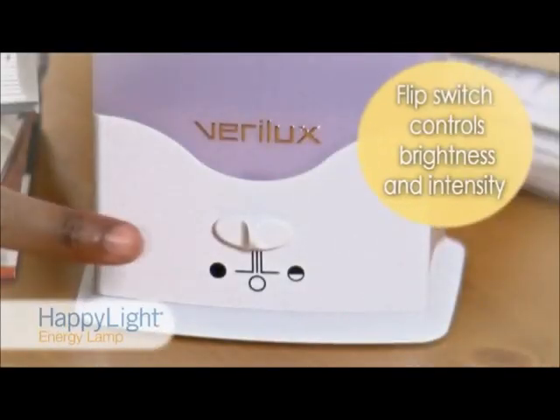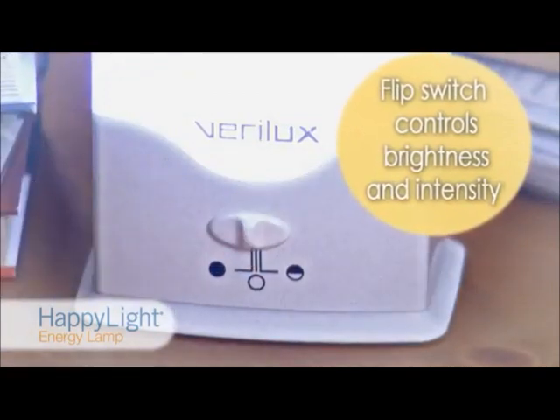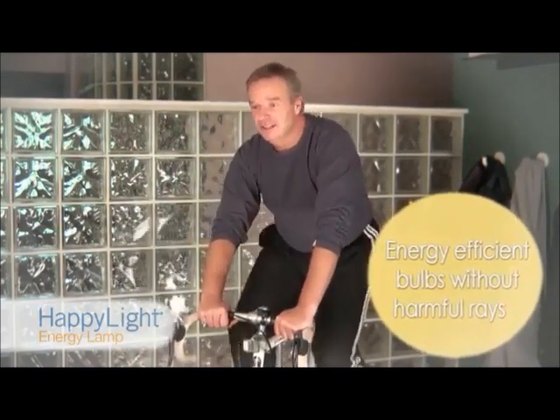No-buzz operation provides quiet illumination without undue eye strain and fatigue. An easy-to-use flip switch at the base of the lamp lets you set your preferred levels of brightness and intensity. The HappyLight series features patented energy-efficient natural spectrum bulbs which emulate natural daylight without harmful rays.